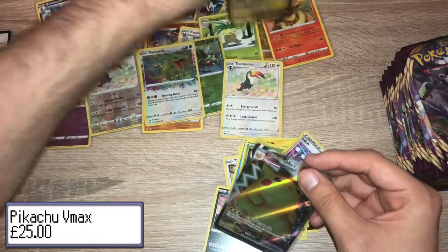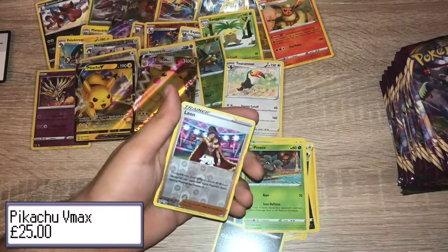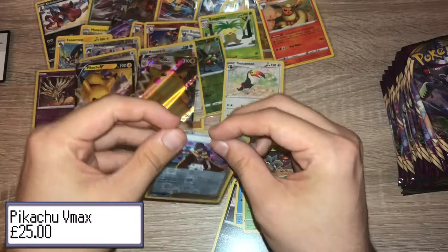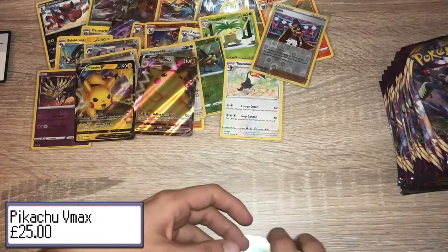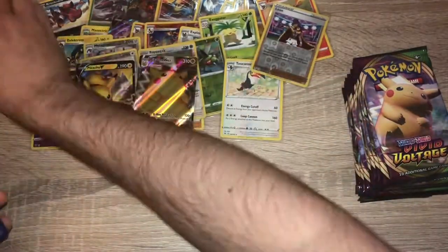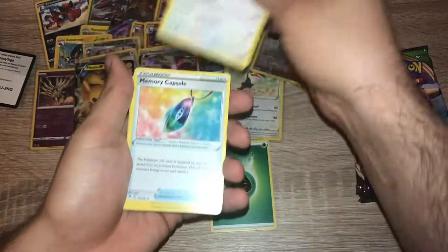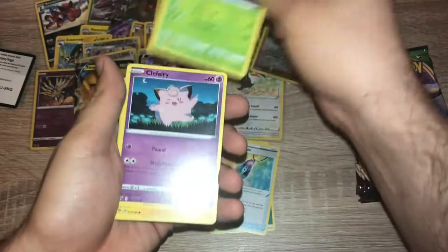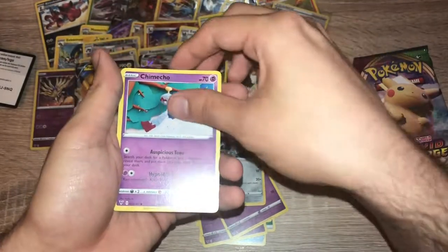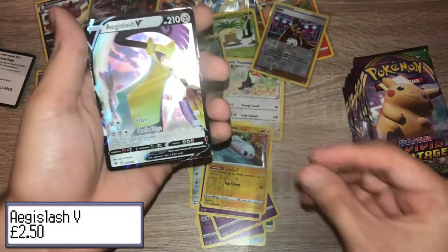Getting close, one, two, three — will it happen? My camera's going to run out of battery very soon so I may have to cut and charge. Pack twenty: brass energy, Loudred, Memory Capsule, Gogoat, Clefairy, Tynamo, Milcery, Galarian Meowth, Chimecho, reverse holo Tynamo, and an Aegislash V — very nice!